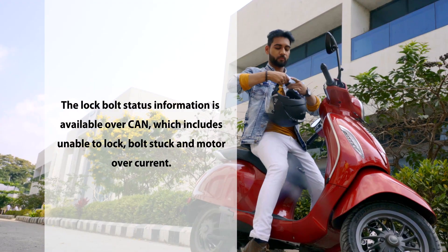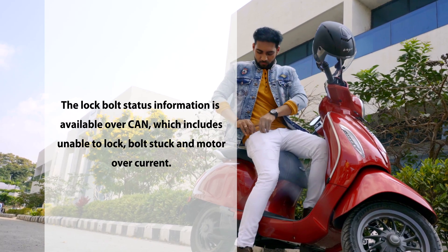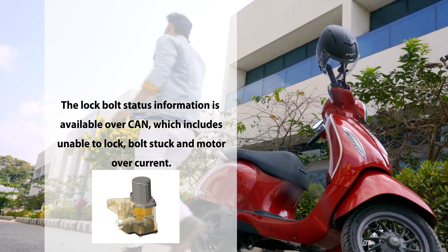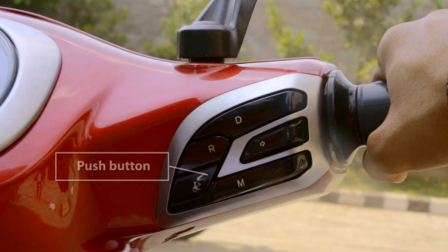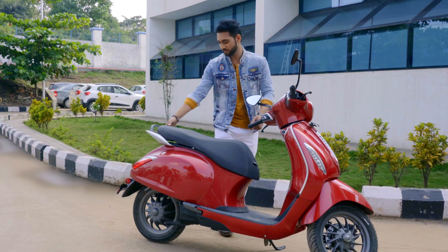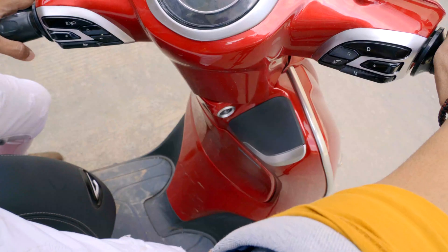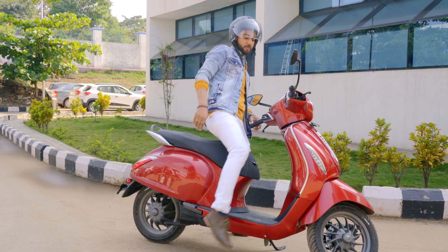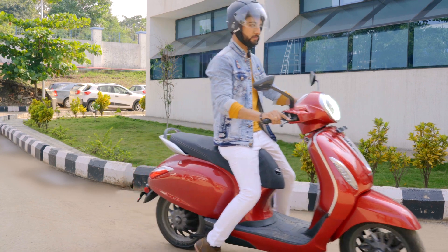The lock bolt status information is available over CAN, which includes unable-to-lock, bolt-stuck, and motor over-current states. Seat actuation also occurs when the button on the right console on the handlebar is pressed for long, which also opens the charging lid cap. A short press of the same button opens the glove box. These functions occur through the same authentication process via the SmartKey ECU.